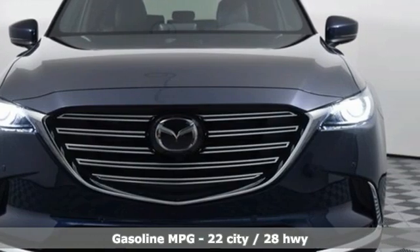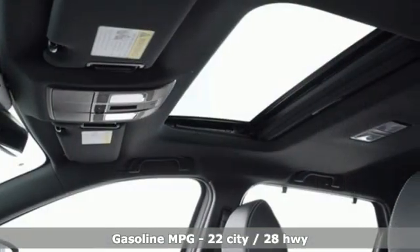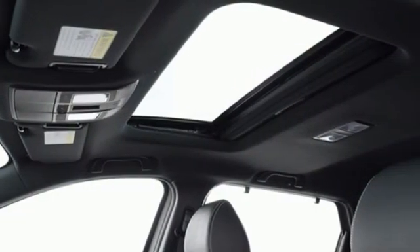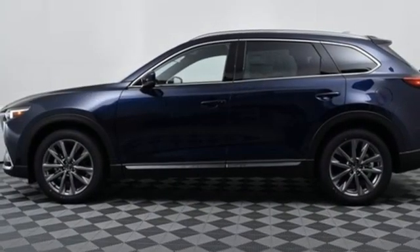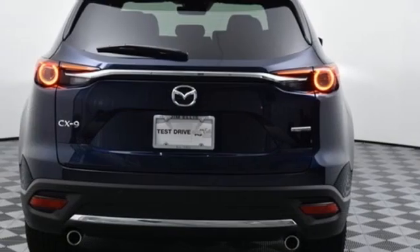Intercooled turbo inline four-cylinder engine. Heated and ventilated leather bucket seats. Integrated navigation system with voice activation. Auto-dimming rear view mirror. Dual zone climate control. Doors and push button start proximity key.